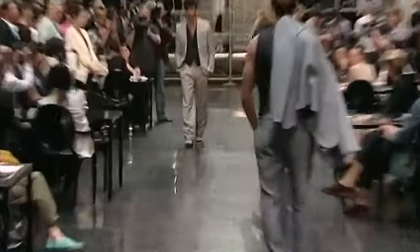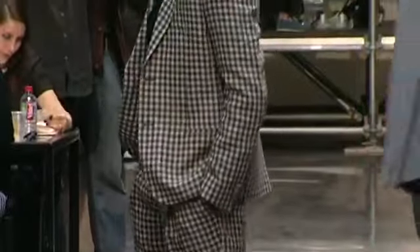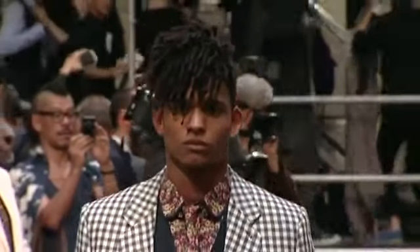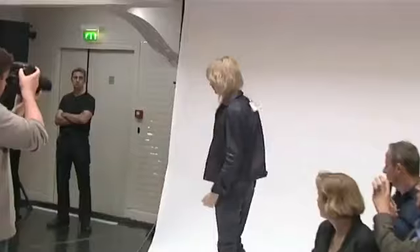Look 11, Jérémy. Veste classique 2 boutons et pantalon à plis en lin carreau vichy, tissu 276, bleu et cru. Chemise, cravate et ceinture smoking en popeline fleur multicolore.